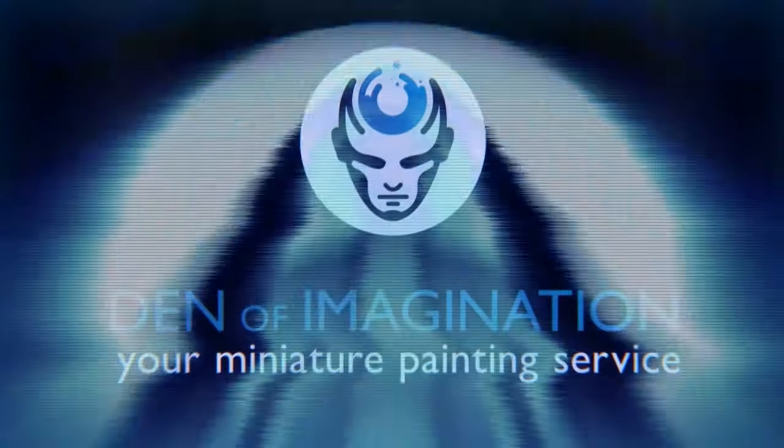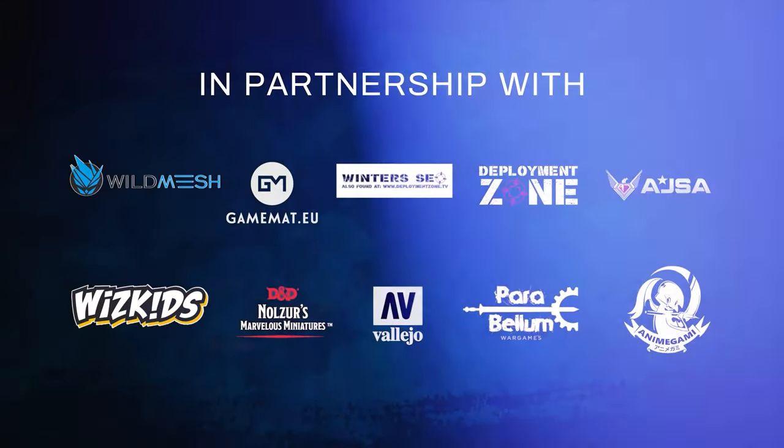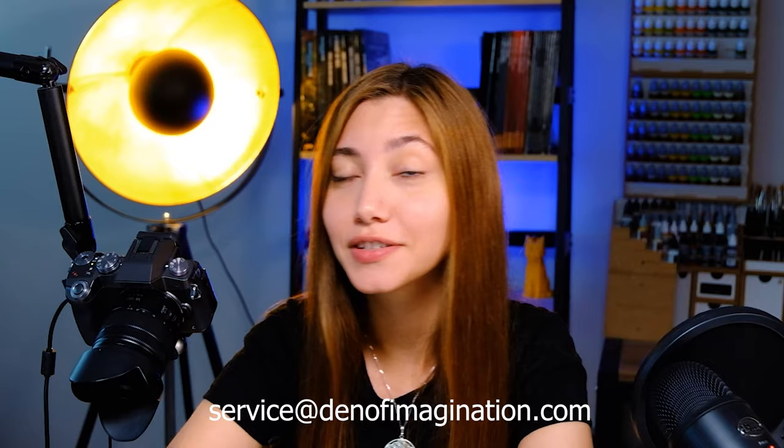Hey guys, this is Nisa from Den of Imagination and today we're going to talk about one of our finished projects, Fulgrim. So who is Fulgrim? Because I'm the type of person who likes to psychoanalyze everything, I'll be starting with a little bit of background story on Fulgrim.